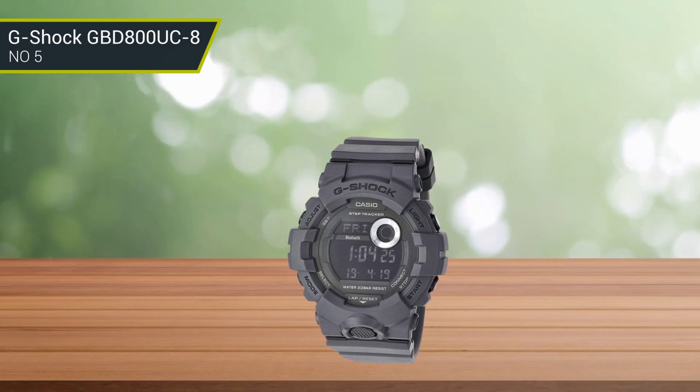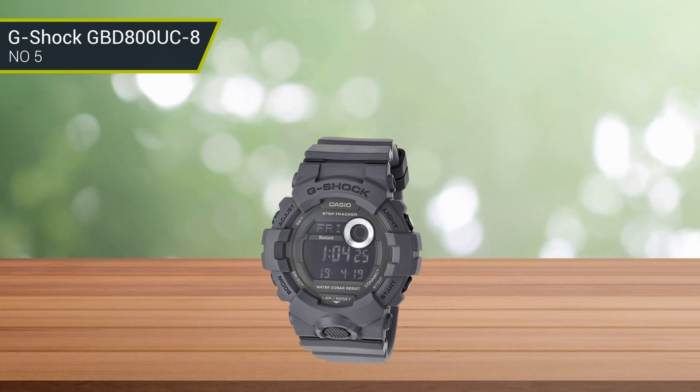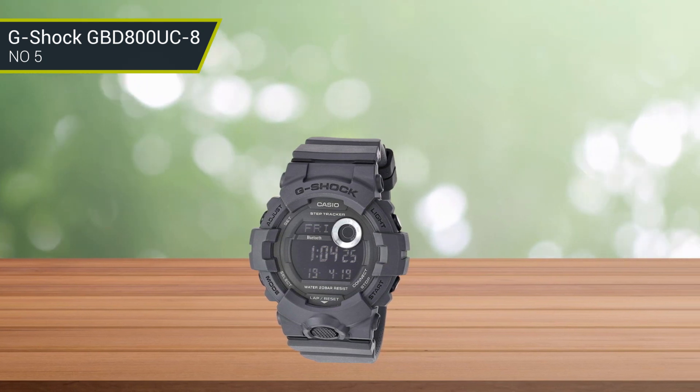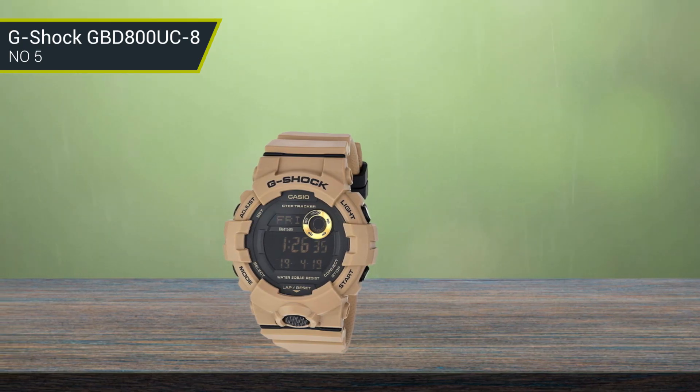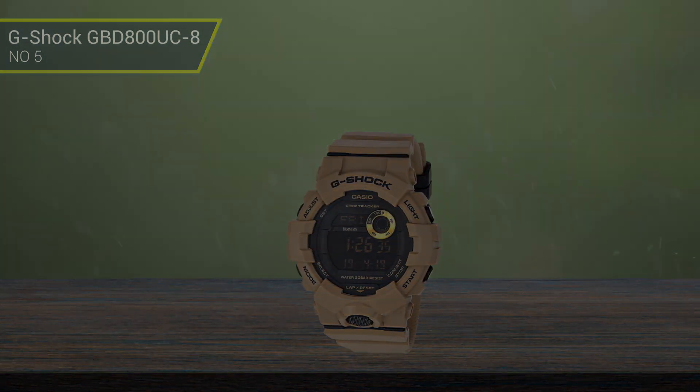Since it's a G-Shock watch, it comes with shock resistance technology. Along with the much-loved big and bulky G-Shock look, G-Shock will always be considered some of the most durable watches for construction workers. This watch is also an affordable timepiece.